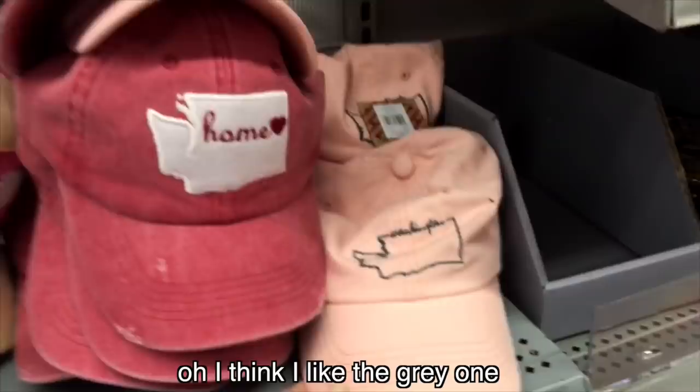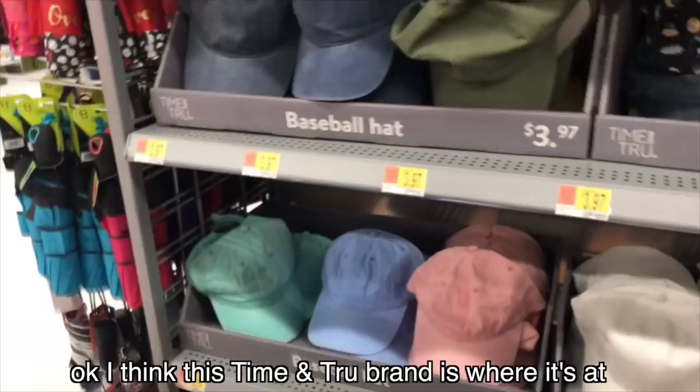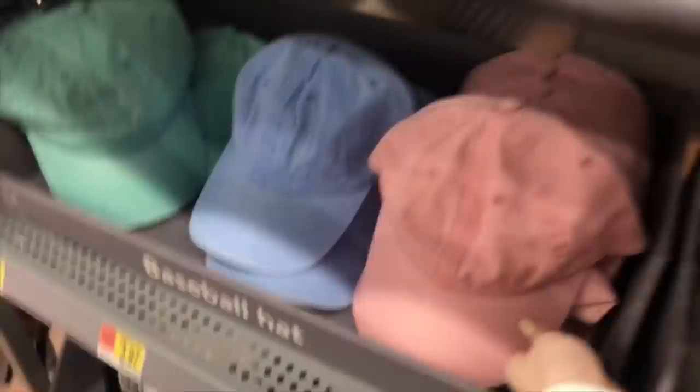This one is so cute — they also have it in pink. I think I like the gray one. That is really cute. I think this Time and True brand is where it's at — they have really cute stuff. I like this pink one, it's kind of a faded pink. That green one's kind of cute too.